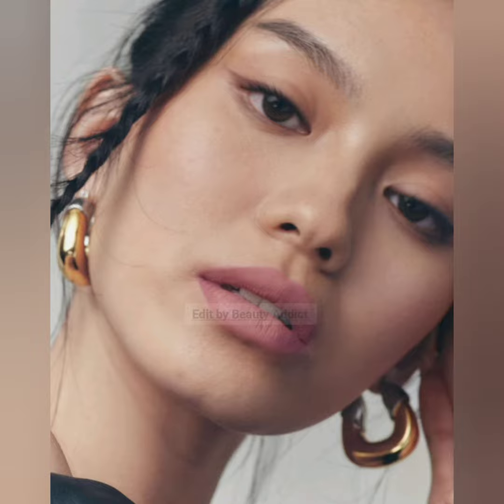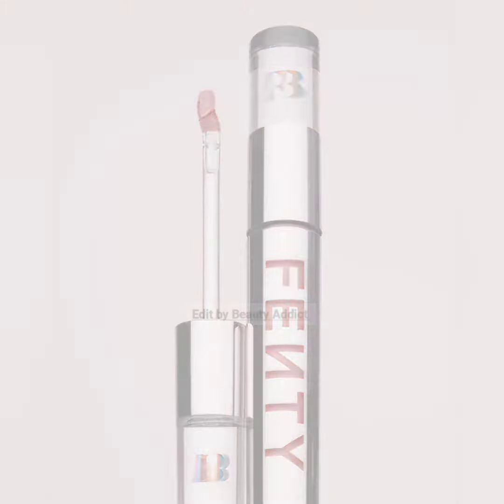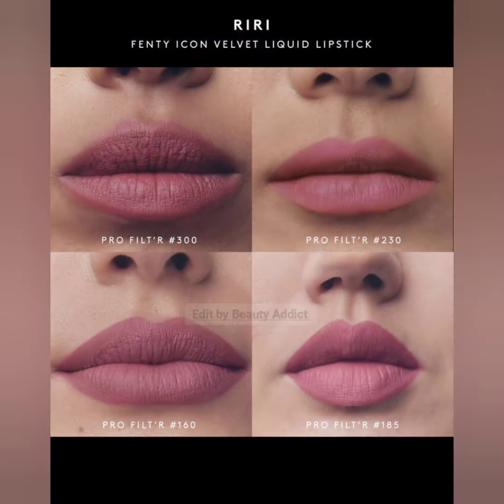These lipsticks are high-impact color in just one swipe, in a range of shades for every skin tone. They have a plush formula that delivers a smooth, lightweight texture that is comfortable and non-drying on lips, and dries down to a velvet matte finish. The doe foot applicator allows for easy and precise application.